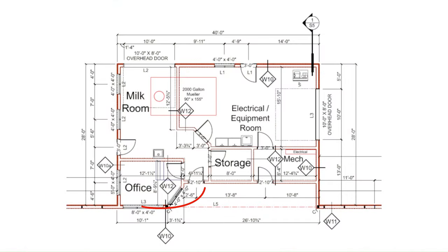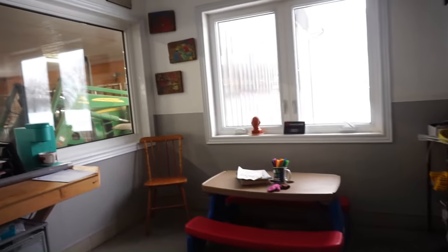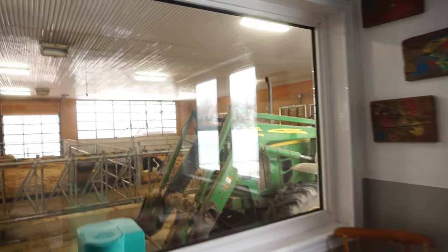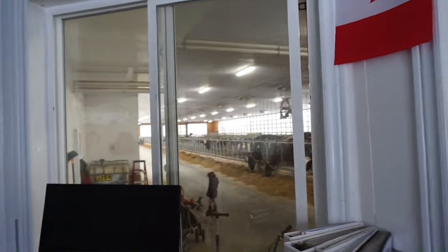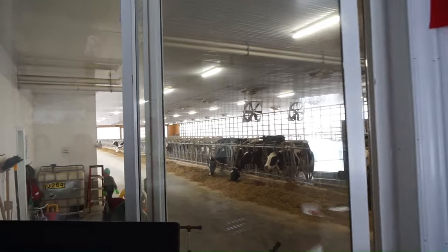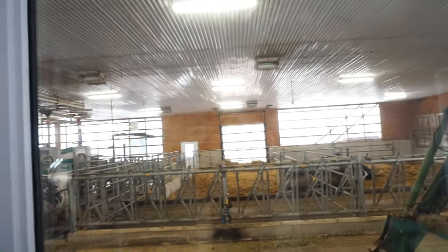Coming through this hallway, around the corner is the door that goes into the barn, and this here is our office. As you can see, we have three steps up, and the reason for that is we wanted to be able to look up over the cows through these large windows to see what's going on in the barn — that was Eddie's idea, he had seen it at another farm. So we can see the robot straight ahead, the special needs pen, and the calving pen over there. It's really handy to be able to see those things while you're working in the office.